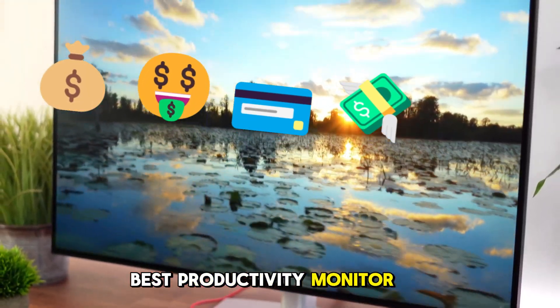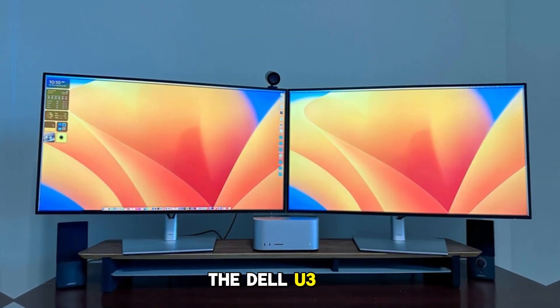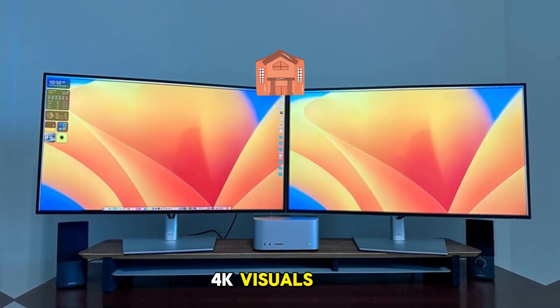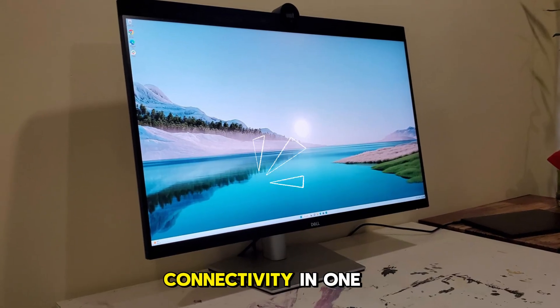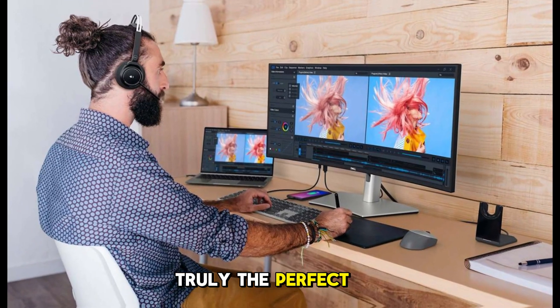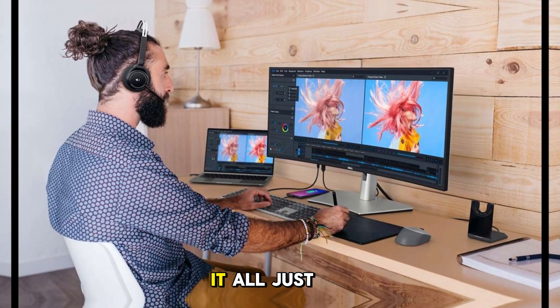Is this the best productivity monitor under $1,000 in 2025? The Dell U3223QE claims to deliver jaw-dropping 4K visuals, unmatched color accuracy, and next-gen connectivity in one ultra-clean package. But is it truly the perfect display for content creators, coders, and business pros alike? Is it all just hype?